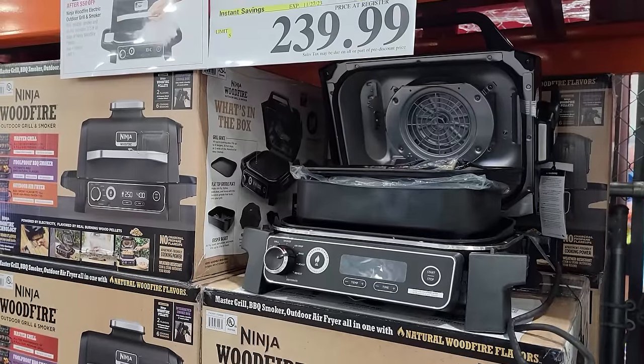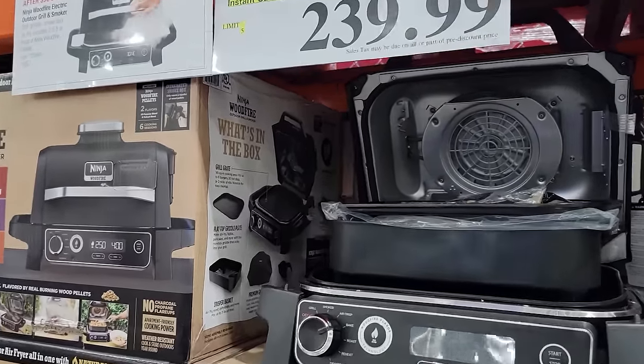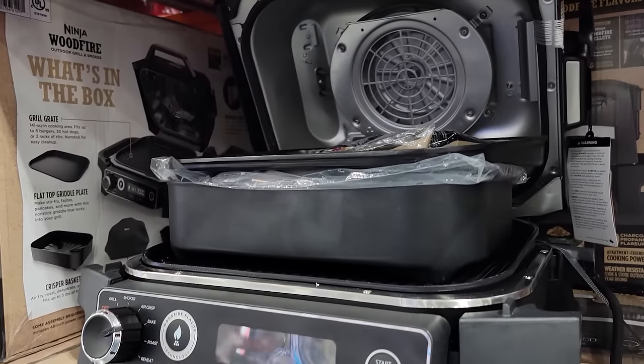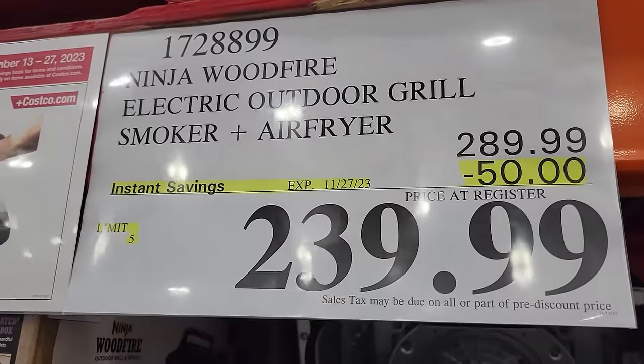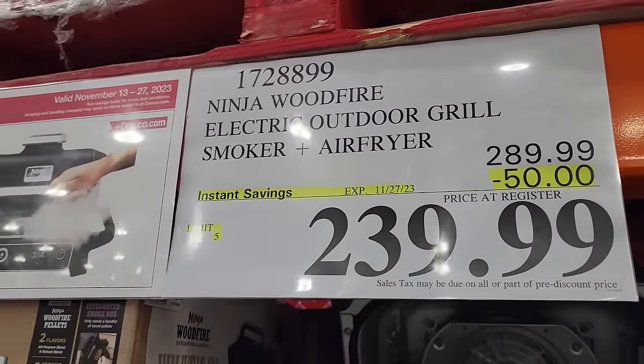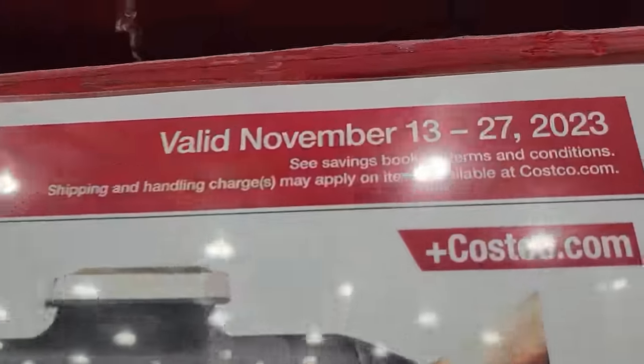Also here for the Costco Phase 2 Black Friday deals, we have the Ninja Woodfire Electric Outdoor Grill and Smoker and Air Fryer. It seems like this thing does everything! But what it's really doing is it's $50 off down to $239.99. And remember, this is good from November 13th to the 27th.